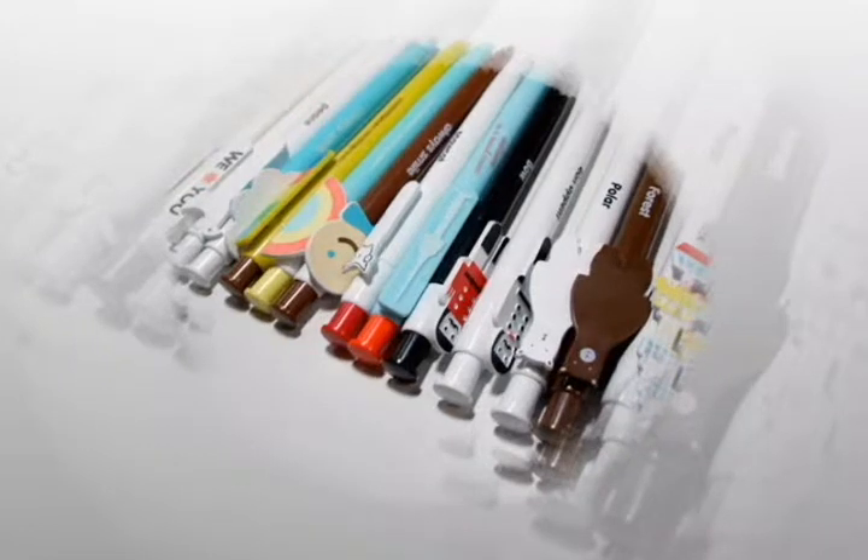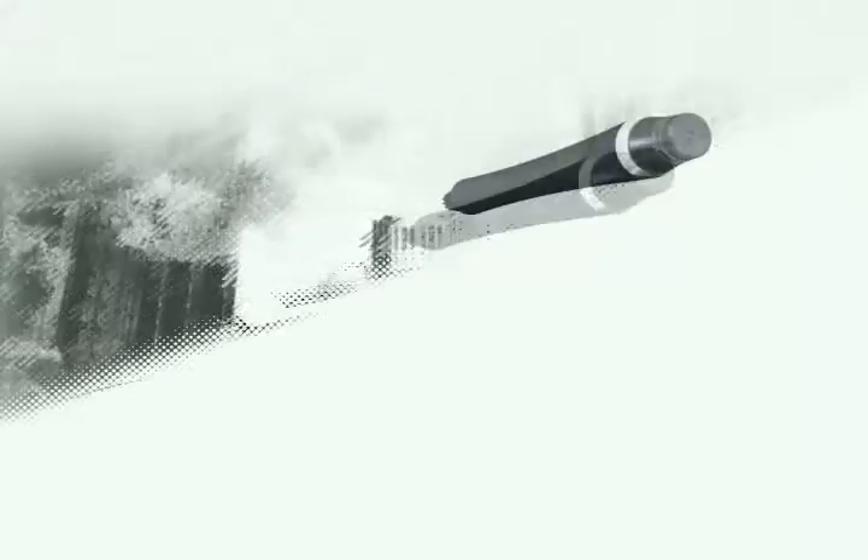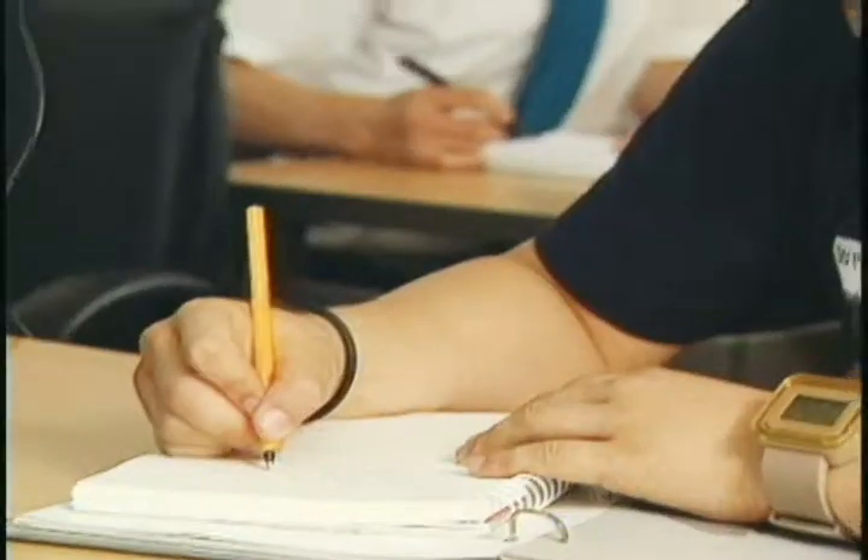The Hungarian inventor Laszlo Biro invented a ballpoint pen during World War II, and it changed the world. In 2008, the electronic pen Duo is creating a new digital environment in Korea.